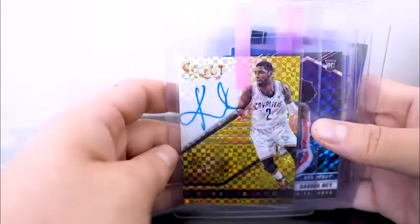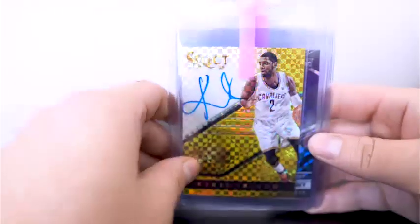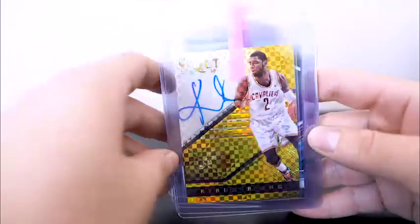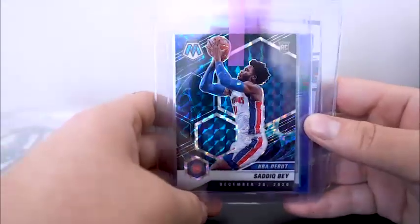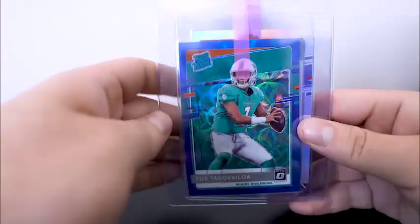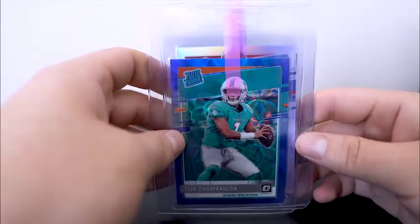A nice little grading pile. Kyrie Irving select gold — this was a BGS 9 with a 9 auto, number 10 of 10. Really, really sharp. Hoping we can cross it to a PSA 10. If not, I'll be happy with a PSA 9, but it does have a really good shot at a PSA 10 — that's really why I wanted it. Sadiq Bey, NBA debut Genesis. I'm going to send off the Kyrie gold with economy, and the Sadiq Bey with economy at $50 a card. The Tua blue scope on economy at $50 a card as well. Hopefully I get these back by the national.